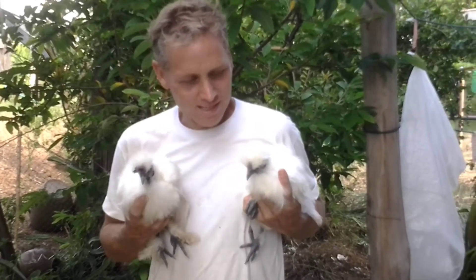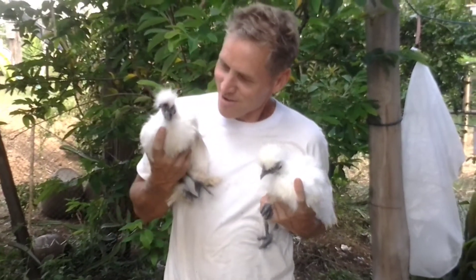These are my little silkies. There they are. Cute, huh?